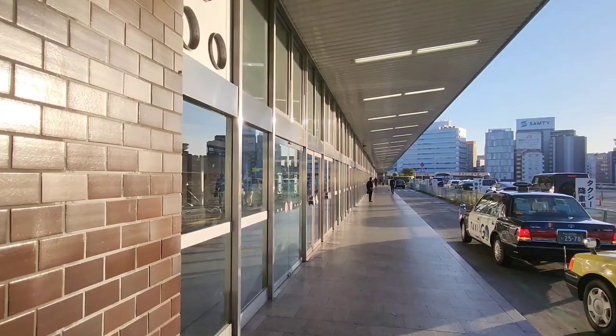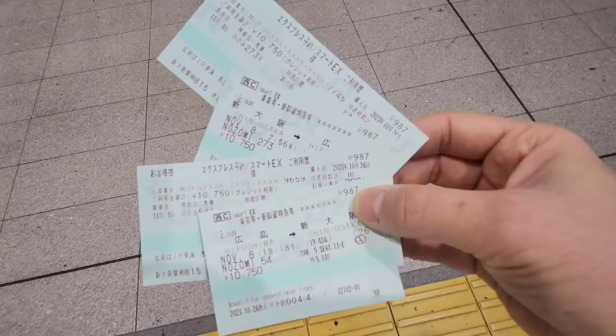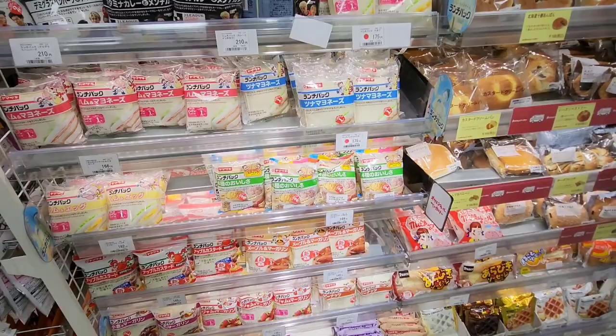So we are here at the train station. Let's go get the tickets and get on the train. Well, that was easy — scanning the reserved QR code and there you go. Let's go Shinkansen!